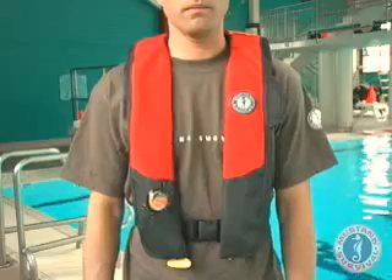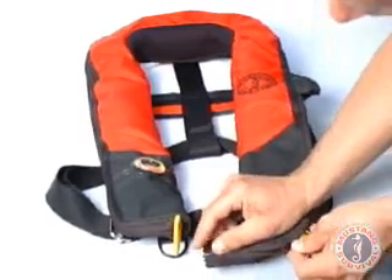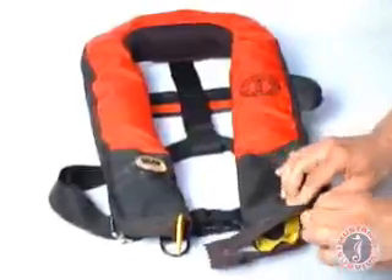Worn over a t-shirt or jacket, it's so sleek and light you'll forget you have it on. The soft neoprene collar won't chafe your neck. Demanding users will appreciate the durable nylon construction and secure zip closures.